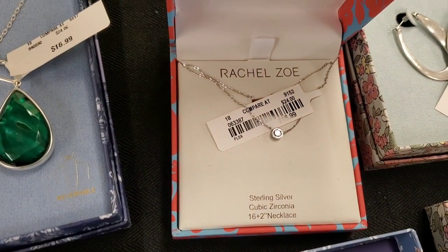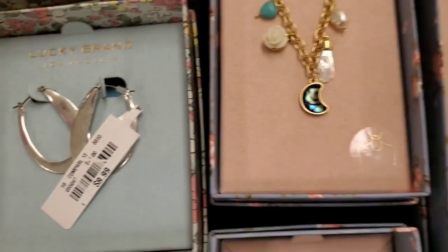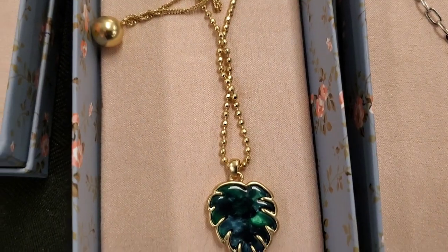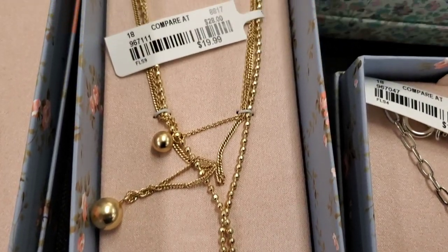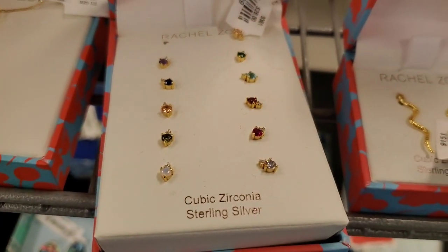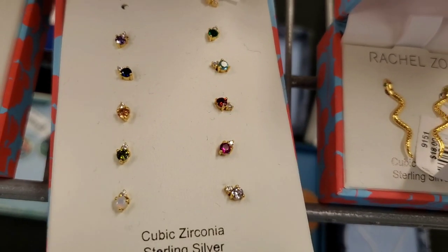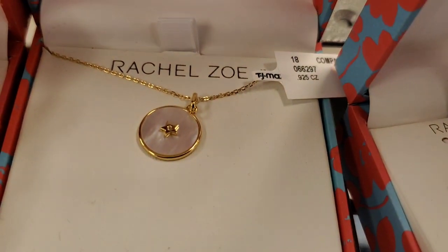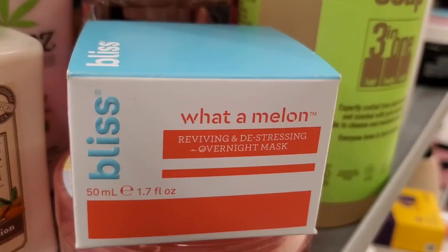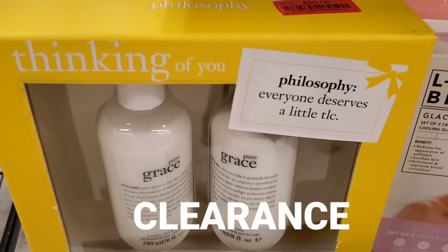For new jewelry pieces, I wanted to show you these from Lucky Brand and Rachel Zoe — you can see the price tags. This one is really cute for $19.99. This one is from Lucky Brand — they also had these, super cute for $20. And also this necklace was so cute, here for $16.99.